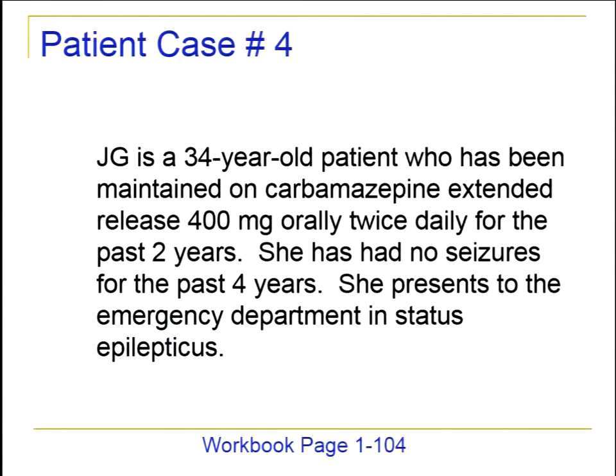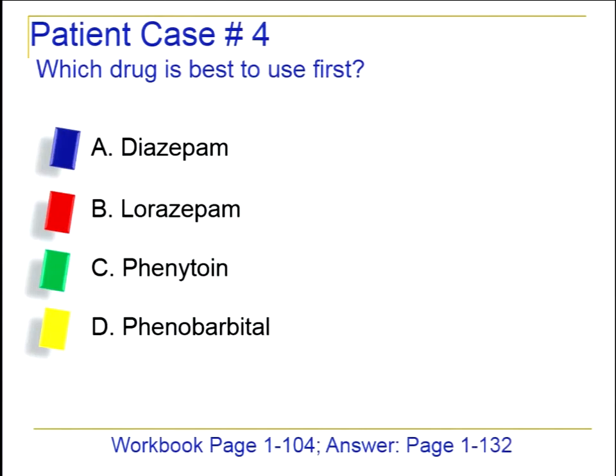Now switching patients: JG is a 34-year-old who has been maintained on carbamazepine extended release 400 milligrams twice a day for the past two years. She's had no seizures for the past four years, but today she has status epilepticus. What do we want to do first — diazepam, lorazepam, phenytoin, or phenobarbital?